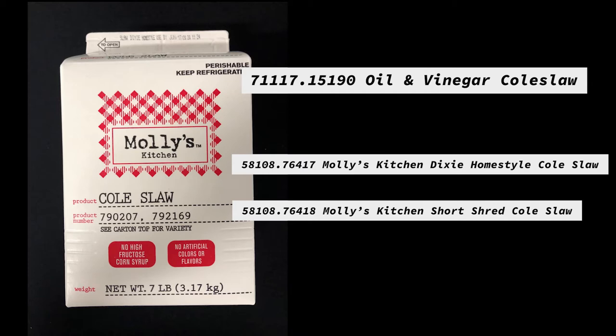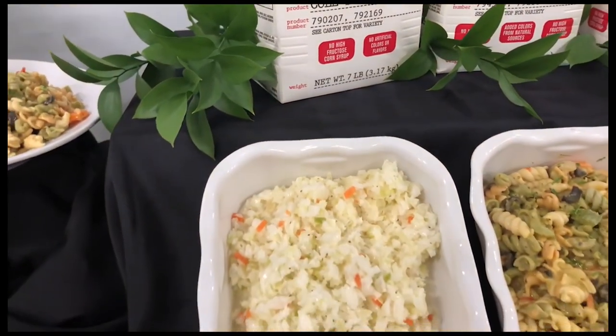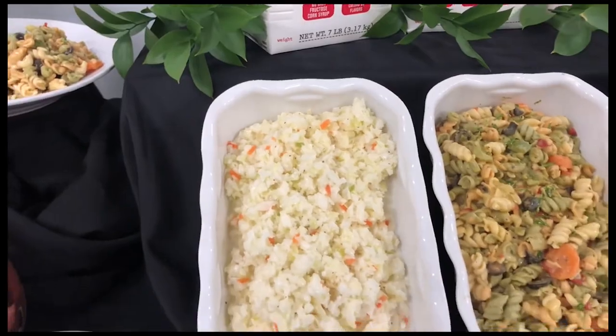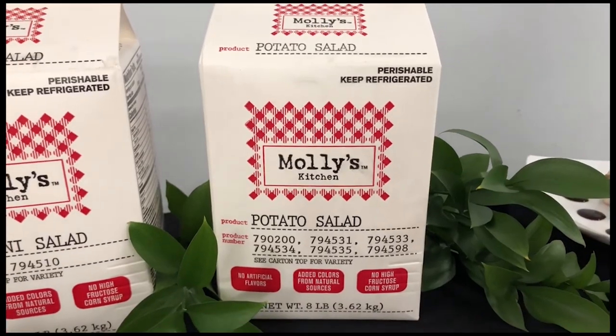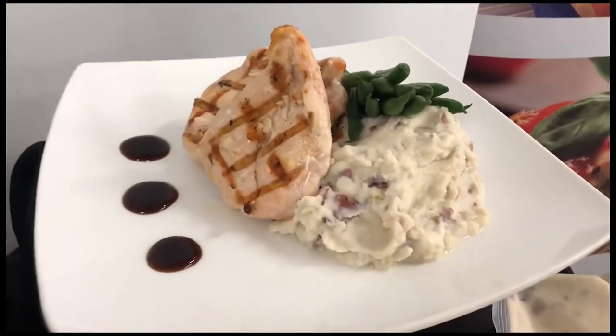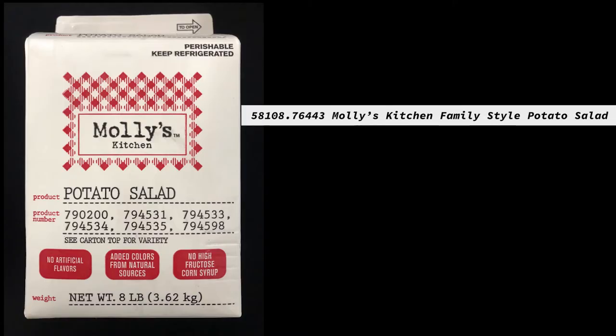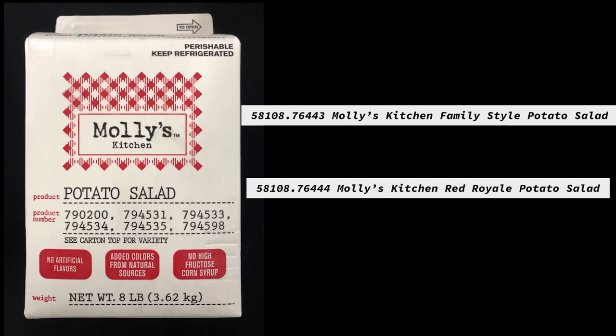They also have in the Molly's Kitchen label a Dixie cut home-style coleslaw, as well as a short shred coleslaw — those are packed in a two seven-pound case. Also available in the Molly's Kitchen label are a variety of potato salads: diced with egg, family-style, red royal potato salad, and country-style, all available in a two eight-pound case.